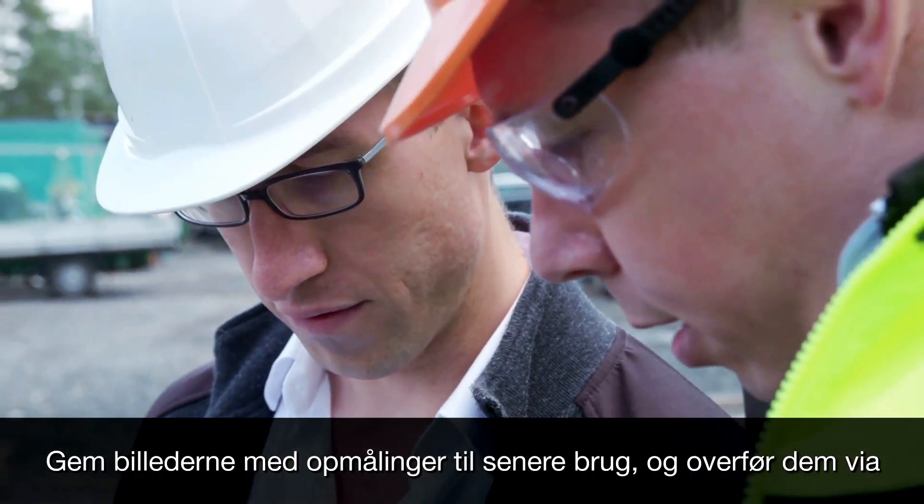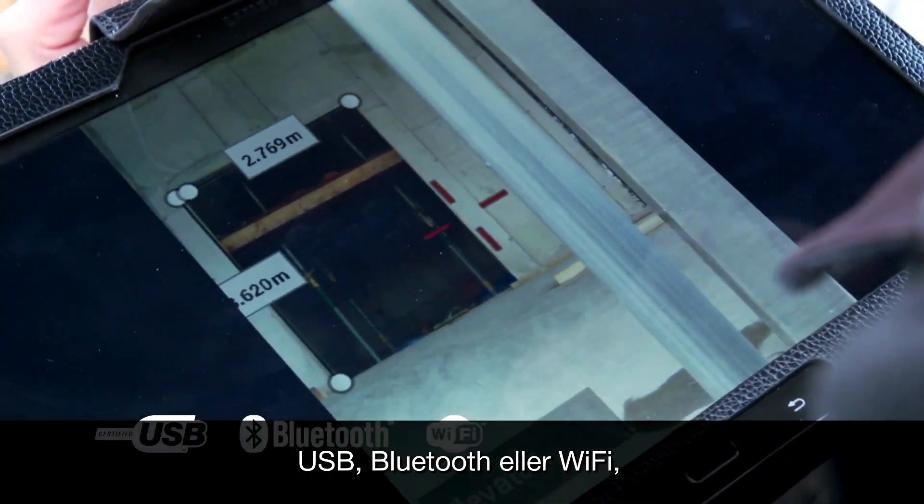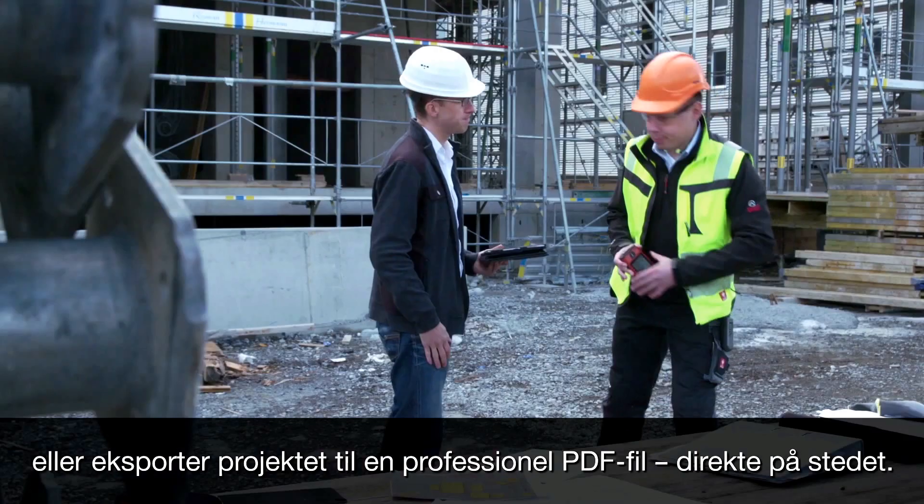Store your photos with measurements for later use and transfer via USB, Bluetooth, or Wi-Fi, or export project results in a professional PDF right on the spot.